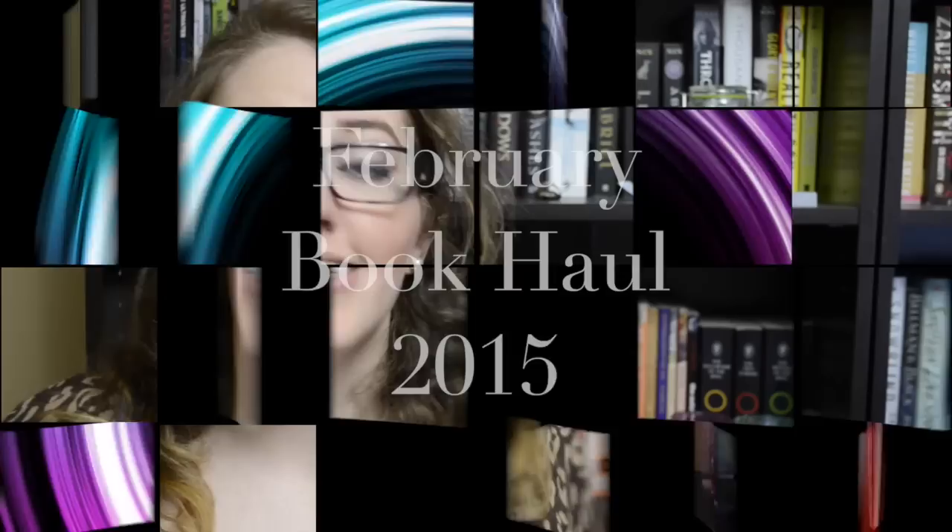Hey guys, it's Beth, and today I'm going to show you some books. Today I'm going to do my February book haul. You will not be able to tell from the sheer amount of books that I have to show you that I was on a book buying ban for the month of February. But I was, and I did a pretty good job. I did not buy that many, despite all the books that I'm going to show you now.